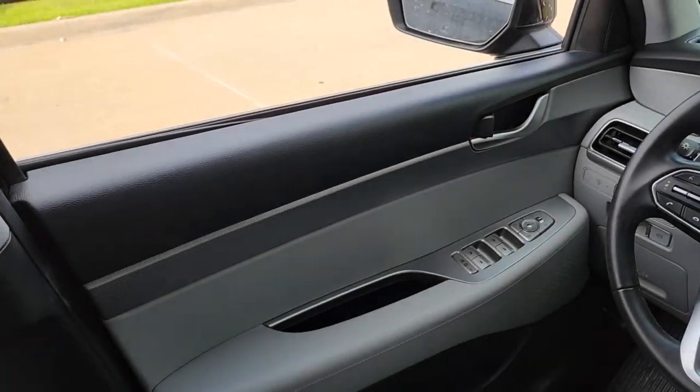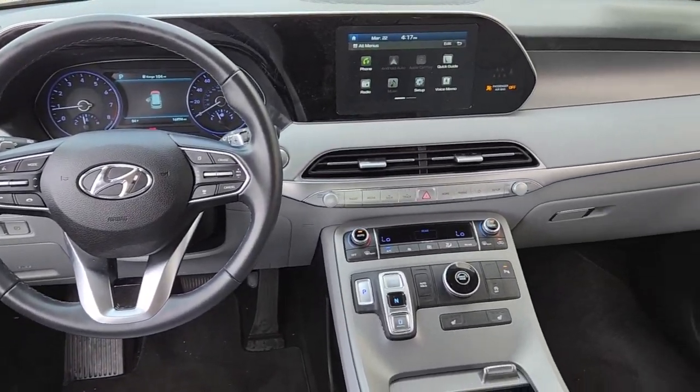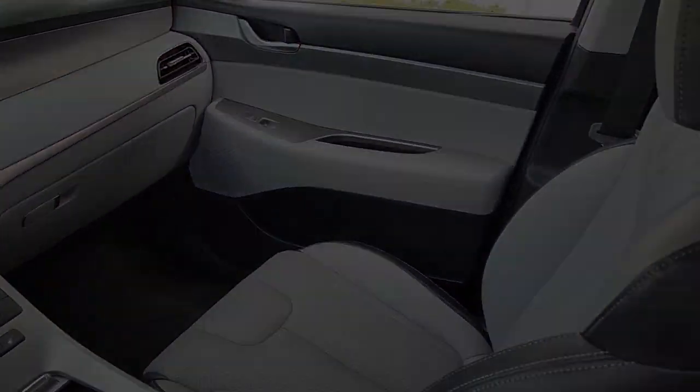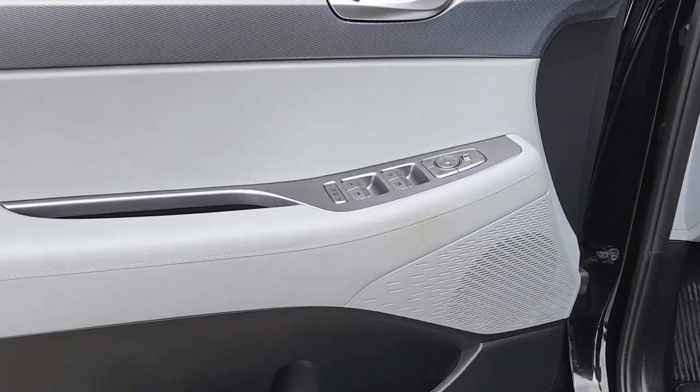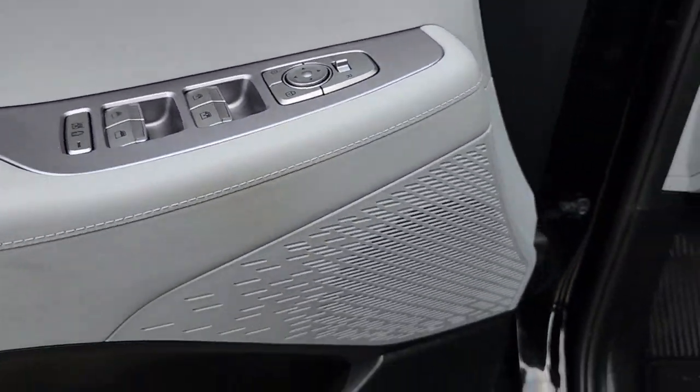The following are some of this vehicle's highlighted options: Apple CarPlay and/or Android Auto, hands-free liftgate, navigation system, keyless entry, sunroof/moonroof, backup camera, heated mirrors, Bluetooth connection, aluminum wheels, and heated front seats.